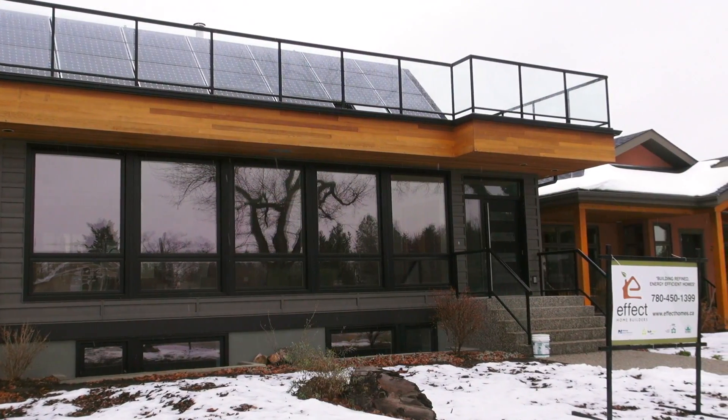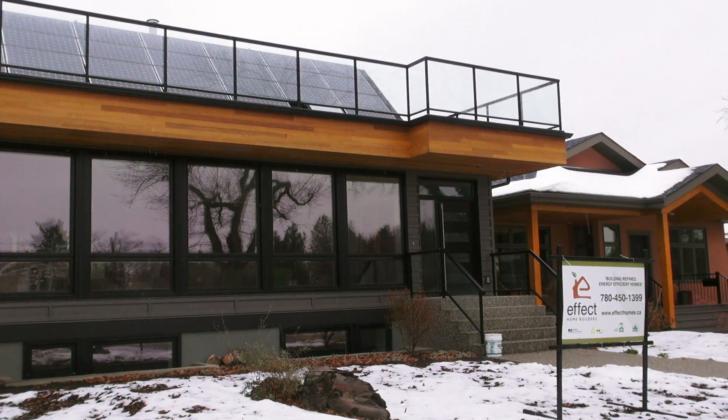Emily Caron is the principal at Eco Synergy and a high performance housing consultant. We went to the Belgravia Green Net Zero house to explore how passive solar energy works with thermal mass and good design.